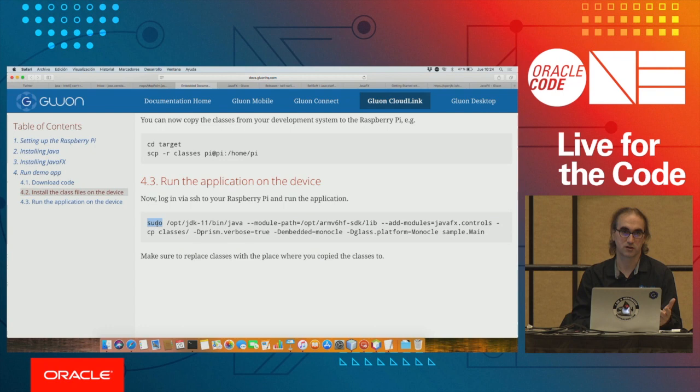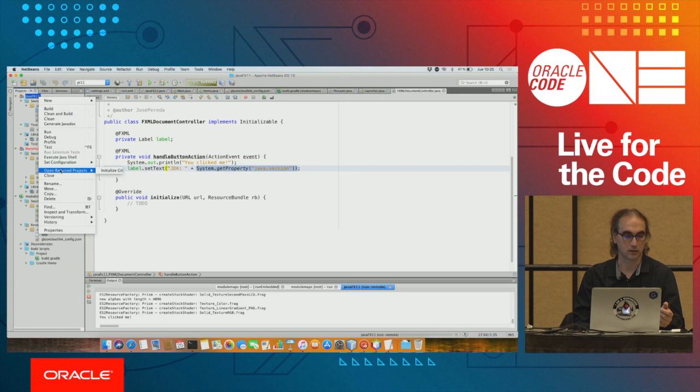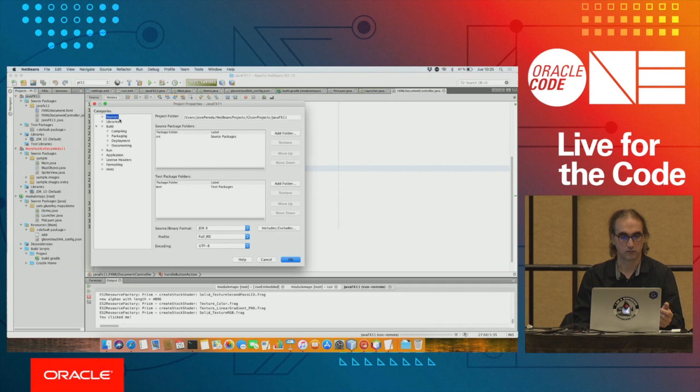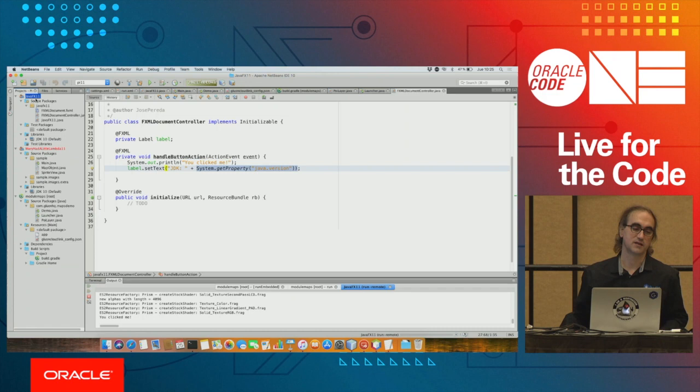On the Raspberry Pi you always have to use sudo to get access to mouse events. So the command line is: sudo java from your Java 11 distribution, --module-path pointing to the JavaFX SDK, the modules you use, the monocle platform settings, and then your main class. This is all documented in the technical doc we have, and it's what we're doing for this HelloFX project.